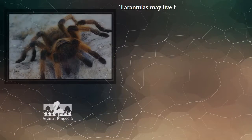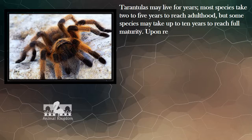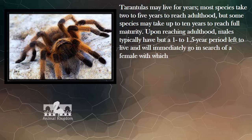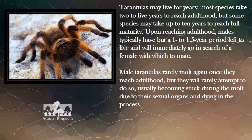Females may live for years; most species take two to five years to reach adulthood, but some species may take up to ten years to reach full maturity. Upon reaching adulthood, males typically have only a 1 to 1.5-year period left to live and will immediately go in search of a female with which to mate. Male tarantulas rarely molt again once they reach adulthood, and will usually become stuck during the molt due to their sexual organs, dying in the process.